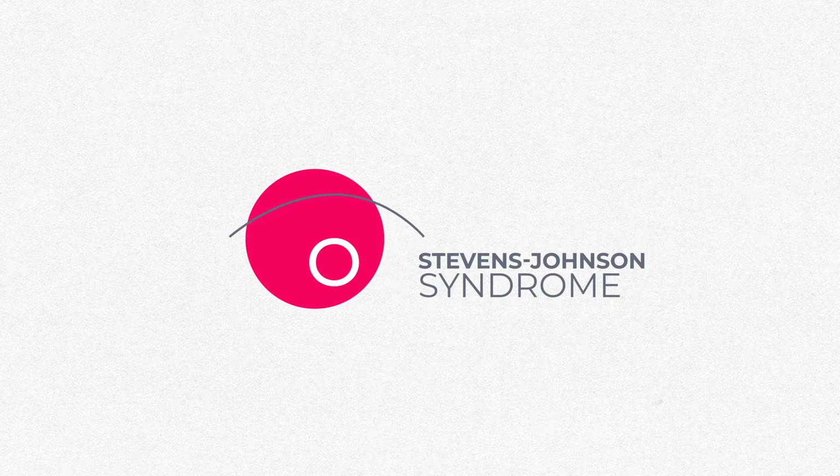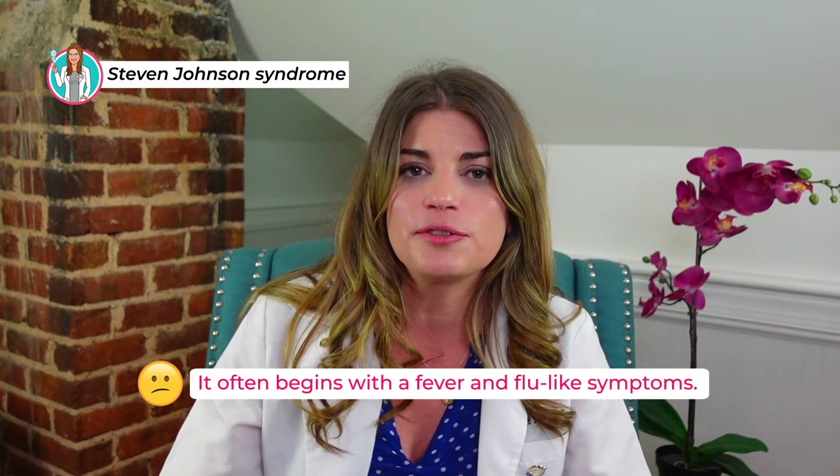Make sure to subscribe to stay up to date with all the latest eye tips and tricks. Stevens-Johnson syndrome often begins with a fever and flu-like symptoms. It occurs after you've started a new medication, and within a few days the skin will start to blister and peel.